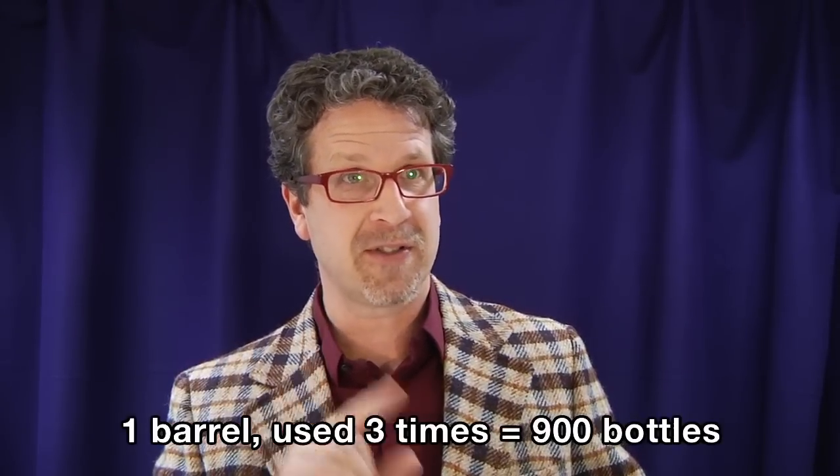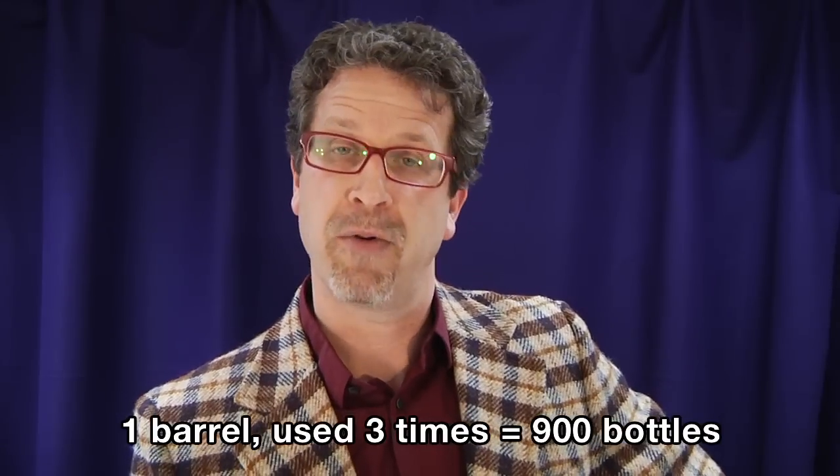Let's pretend, just so the math is easy, that you paid $900 for each barrel. Three cycles of barrel use produce 300 bottles each — that's 900 bottles. So for a $900 barrel, which is cheap by today's standards, you're spending $900 to produce 900 bottles. When you go to the store to buy that bottle of wine, simply having it in the barrel for 12 to 24 months has added one dollar of cost to each single bottle produced.